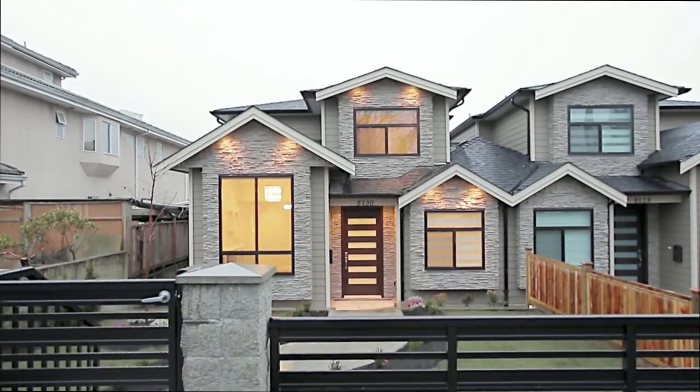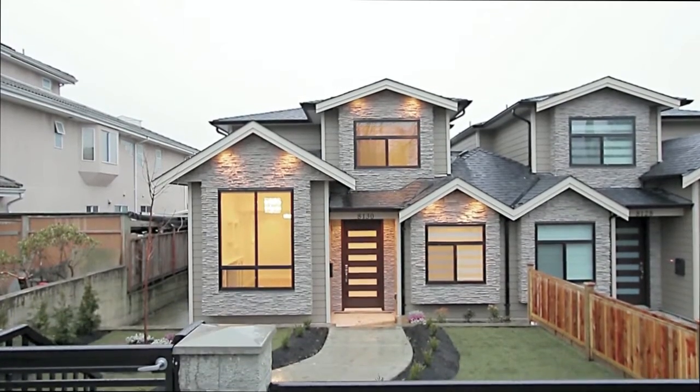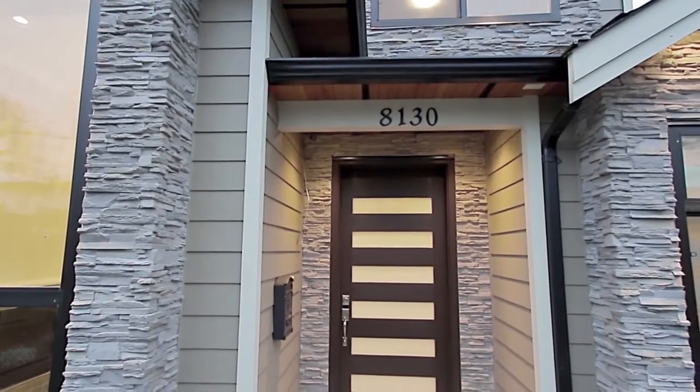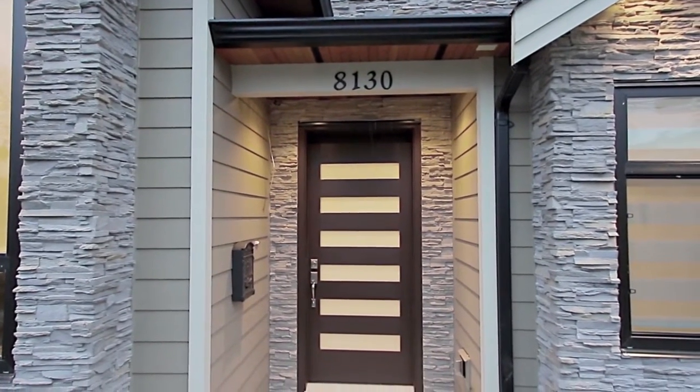8130 and 8128 11th Avenue are two beautiful half-duplex homes, offering a modern floorplan and high-end finishings within a quiet Burnaby neighborhood.